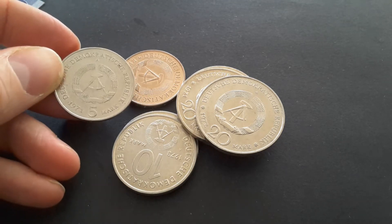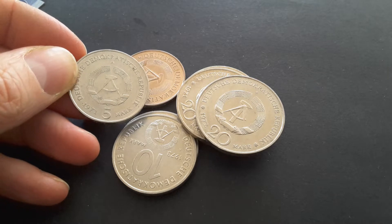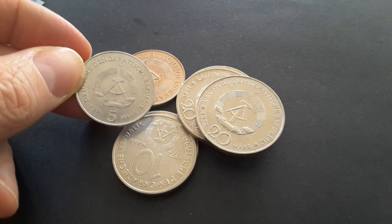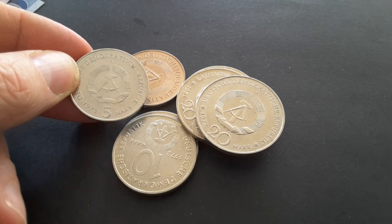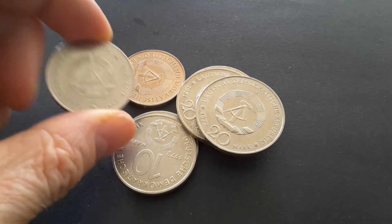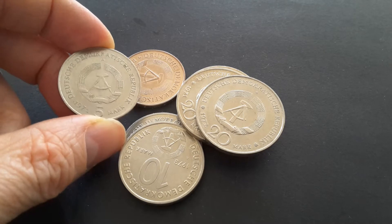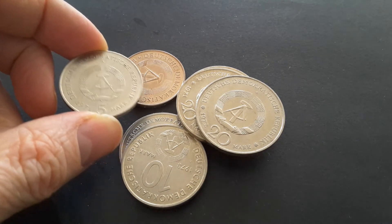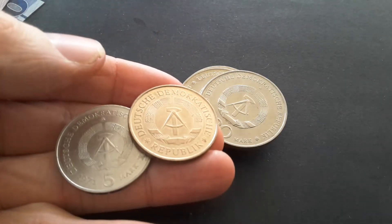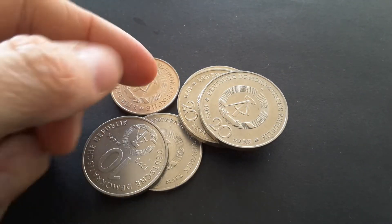These are high denomination coins — 5, 10, and 20 marks — and these wouldn't have actually been used in circulation because they had banknotes. For commemorative coins they only issued 5, 10, and 20 marks, not anything higher or lower in denomination. They were issued in various metals; these ones are copper-nickel-zinc — this coin here has a brownish color, meaning it has more zinc in it — and some are copper-nickel.